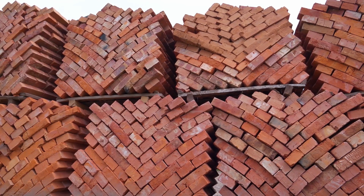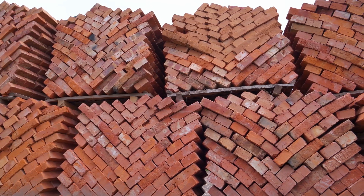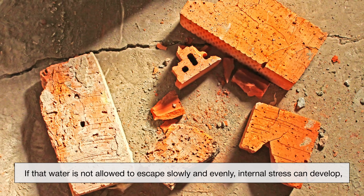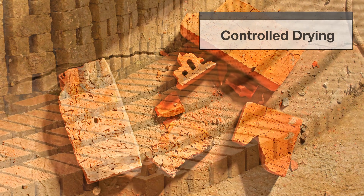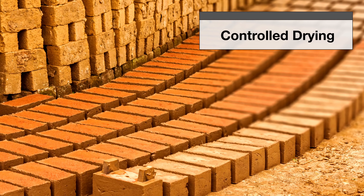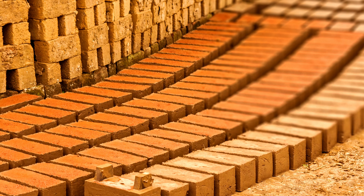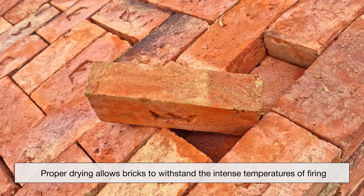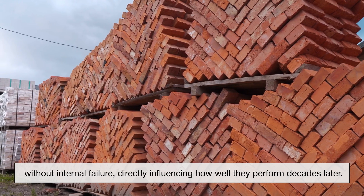Before clay bricks are fired, they must be carefully dried, and this step plays a critical role in their durability. Freshly shaped bricks contain free water trapped between clay particles. If that water is not allowed to escape slowly and evenly, internal stress can develop, leading to cracks that permanently weaken the brick. Controlled drying allows moisture to evaporate at a steady rate, reducing shrinkage and preventing warping. Proper drying allows bricks to withstand the intense temperatures of firing without internal failure, directly influencing how well they perform decades later.